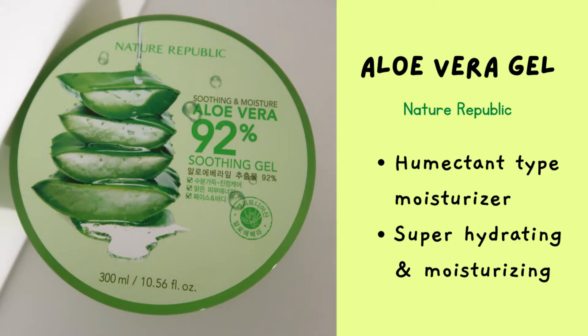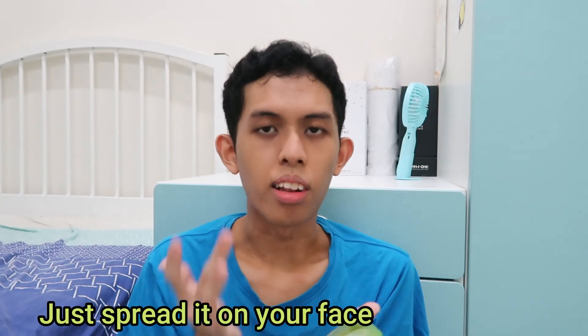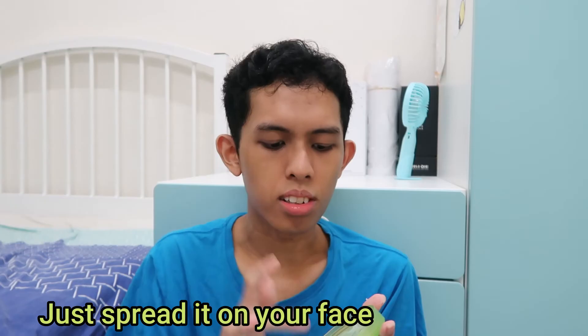Next, we have the Nature Republic Soothing and Moisture Aloe Vera Gel. This one has been with me since the start of my skincare journey back in 2018. This aloe vera gel really, really makes your skin very hydrated — not kidding. It's a humectant type moisturizer, which means it will make your skin hydrated. I always like to use this because it will make my face very plump and 100% fully hydrated. I just use this at night because when you wear it, your face will start to be a little bit shiny with reflection on your forehead and cheeks.